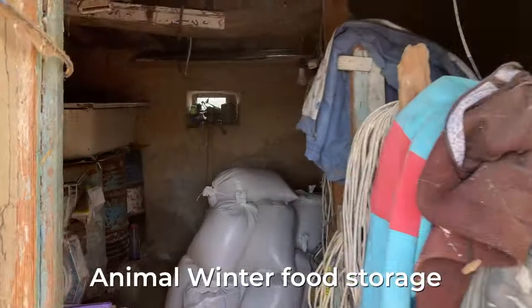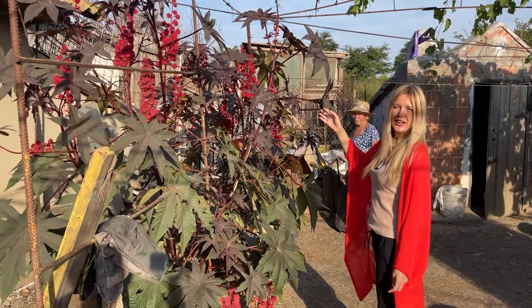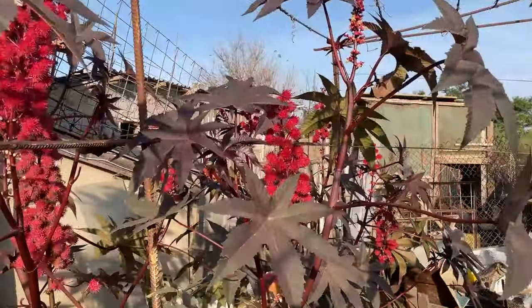This is food for goats for the whole winter. And this is a very beautiful decorative tree called ratzena — it's just for the beauty of the house.